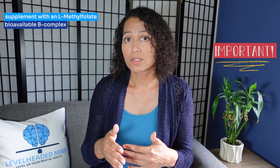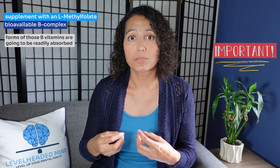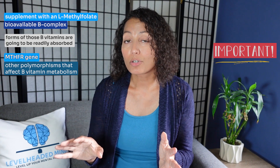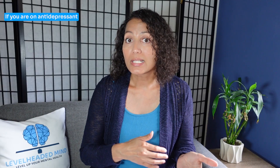It's always important when you supplement with L-methylfolate to do so with a bioavailable B-complex, meaning the forms of those B vitamins are readily absorbed. This is because if you have the MTHFR gene, you probably have other polymorphisms that affect B vitamin metabolism. This supplementation can help increase your neurotransmitter production and get you feeling much better. If you're on an antidepressant, it can help it work better and may even get you to a point where you no longer need the antidepressant.